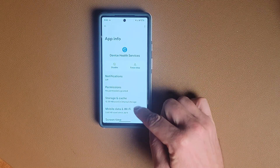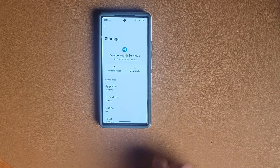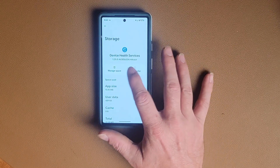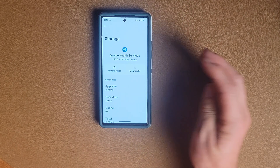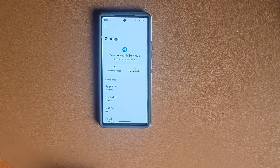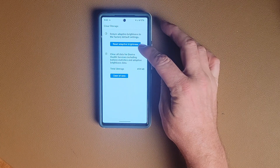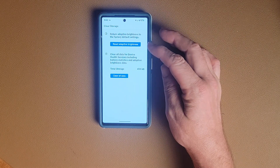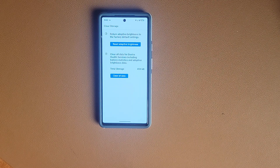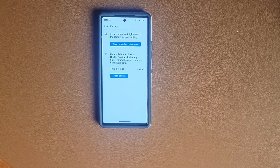Once you get into Device Health Services, click on Storage and Cache. Right here it says Clear Cache — now it's probably not going to be clickable, you'll be blocked out. So go to Manage Space and then hit Clear All Data. I also went ahead and reset Adaptive Brightness, and I'm not sure if that helps, but we did it anyway. Definitely clear all data and reset Adaptive Brightness.